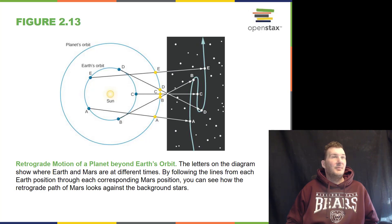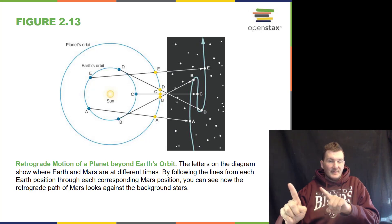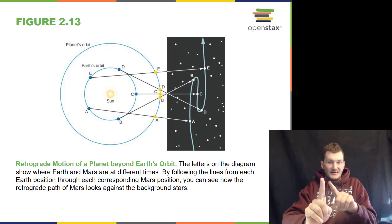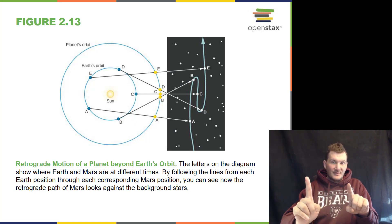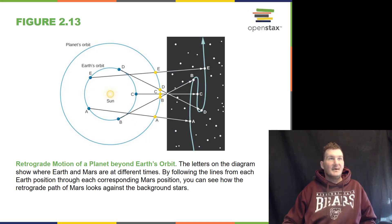A planet like Mars can appear to go through a backwards motion — this is called retrograde motion. It happens when the Earth overtakes Mars in its orbit. Since Mars is in a larger orbit, the Earth comes up and passes Mars, and then Mars appears to move backwards a little bit as seen from Earth. This backwards motion is called retrograde motion.